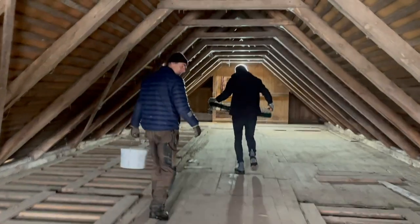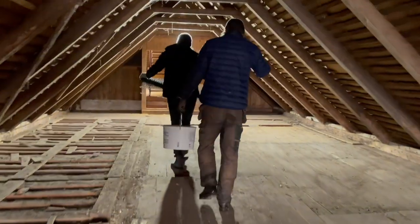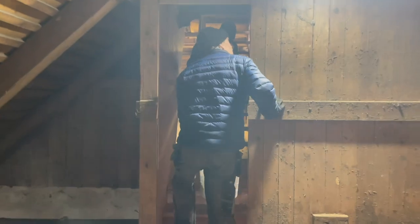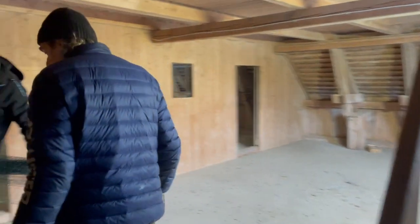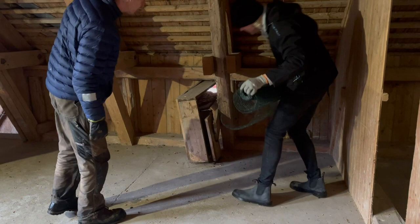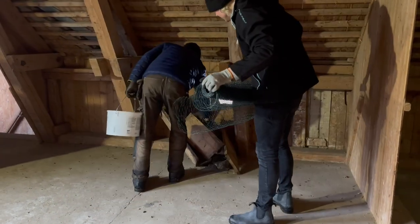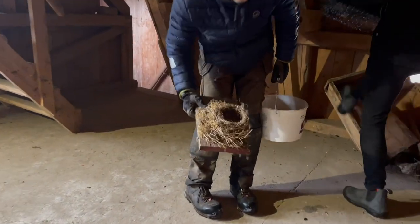We moved through into the kind of middle barn upstairs — the hayloft as we've been calling it. There are a lot of these kind of vent box things which I guess were to vent the dairy below because there's a hole below. And yeah, look — there's a bird's nest inside.